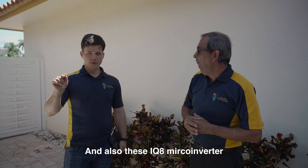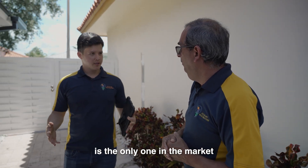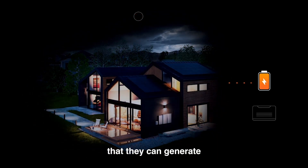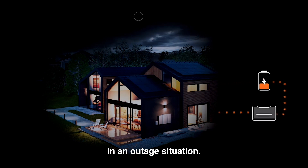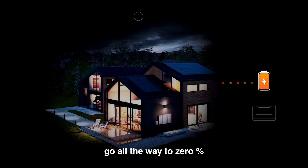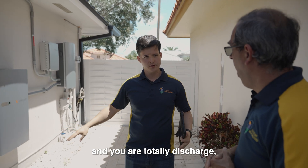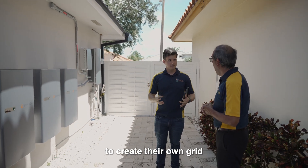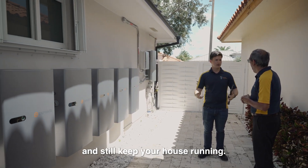This IQ8 microinverter is the only one in the market that is grid-forming, which means that they can generate their own frequency and voltage in an outage situation. That means that if for any reason your batteries go all the way to zero percent state of charge and you are totally discharged, your micros on the roof are going to be able to create their own grid and frequency and still keep your house running.